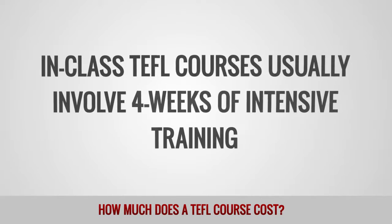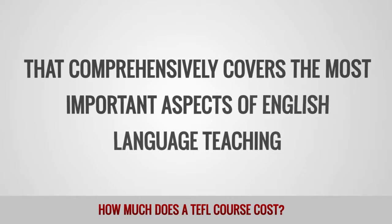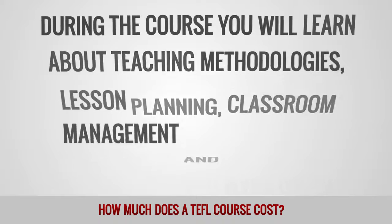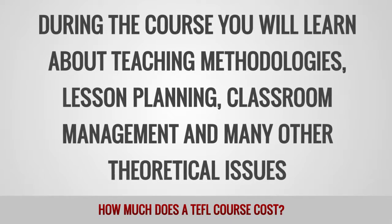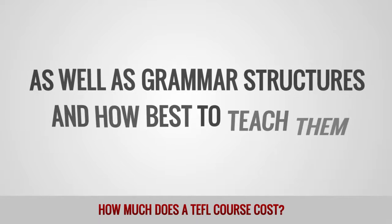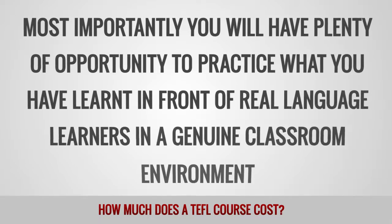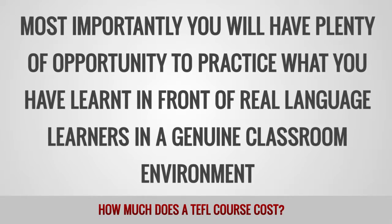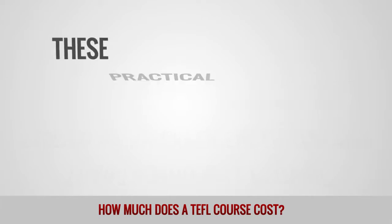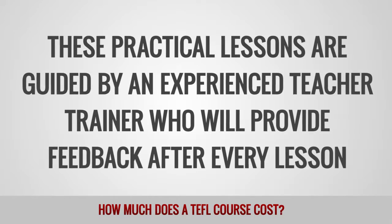In-class TEFL courses usually involve 4 weeks of intensive training that comprehensively covers the most important aspects of English language teaching. During the course you will learn about teaching methodologies, lesson planning, classroom management, and many other theoretical issues as well as grammar structures and how best to teach them. Most importantly, you will have plenty of opportunity to practice what you have learned in front of real language learners in a genuine classroom environment. These practical lessons are guided by an experienced teacher trainer who will provide feedback after every lesson.